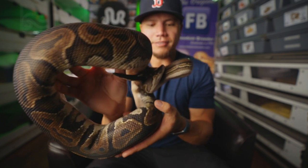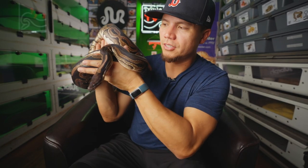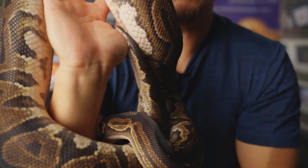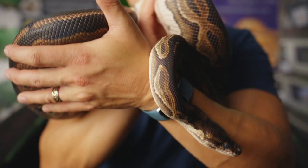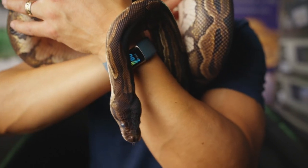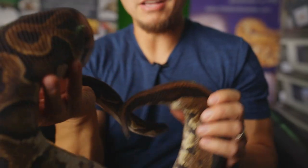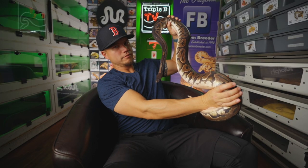This is Candace, our beautiful cinnamon 100% sunset girl, produced by BHB. She's a beauty — got us into the sunset project and has produced visual sunsets for us every time she has a clutch. Hopefully we'll have another clutch from her this season. She's probably the biggest ball python here at BBB. She is just massive — that's a big ball python right there. That's a big girl.